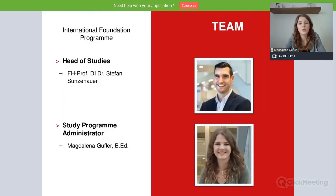So who are we? Who is in charge of the International Foundation Program? Our head of studies is Professor Dr. Stefan Sunzenauer, and I am the study program administrator — my name is Magdalena Guffler.